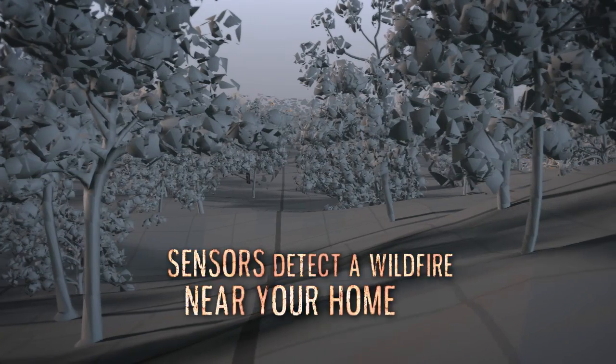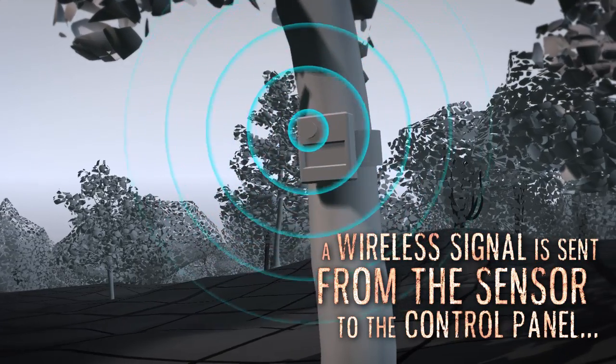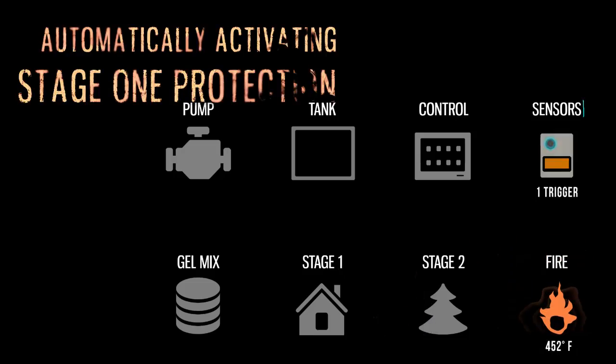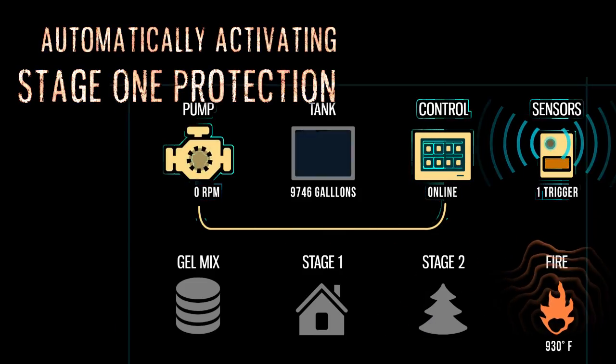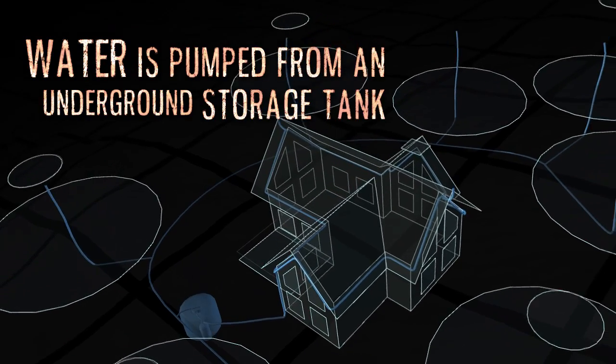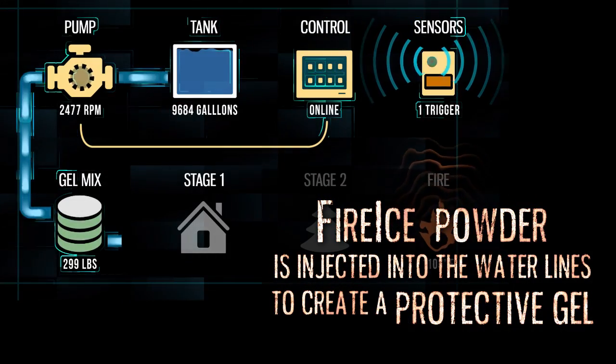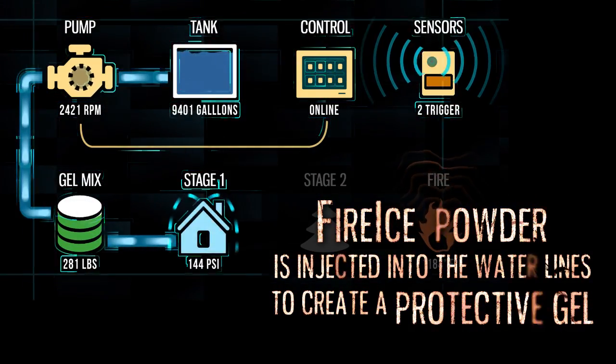The sensors detect a wildfire near your home. A wireless signal is sent from the sensor to the control panel, automatically activating Stage 1 protection. Water is pumped from an underground storage tank, and fire ice powder is injected into the water lines to create a protective gel.